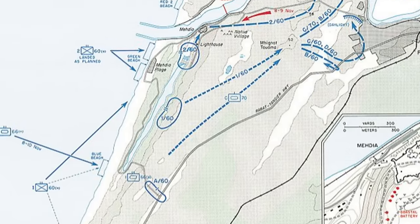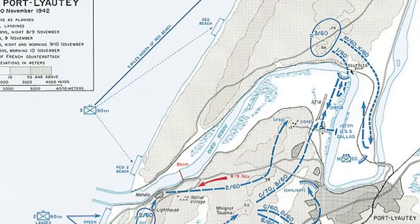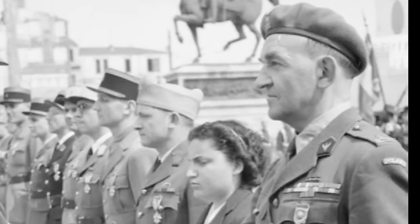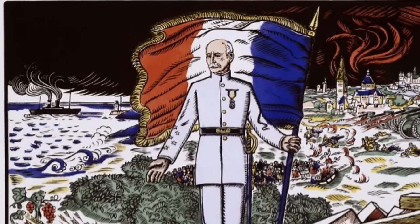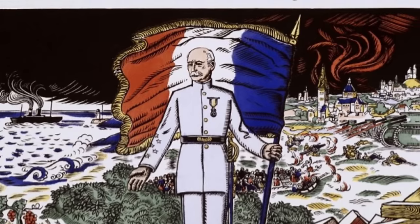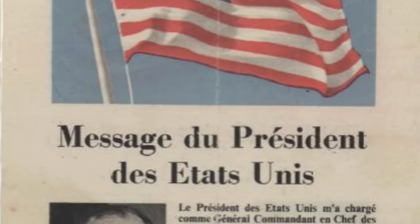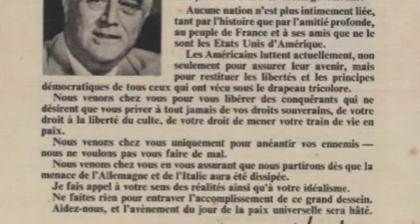The attack at Port Lyautey was given the operational name Goalpost, with the primary objective of securing two airfields. The Allies had gained information about the situation in French Africa through several avenues, including the Polish-led Agency Africa and American consul in Algiers Robert Daniel Murphy. They found support from Vichy commanders who promised to assist the Allies. On the night of November 7th, just before the fleet's arrival, pro-Allied French General Antoine Béthouart attempted a coup against Vichy command in Morocco, but pro-Vichy forces defeated the attempt and alerted French defenses to be on high alert.